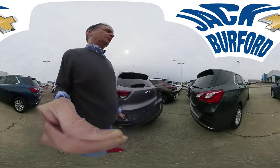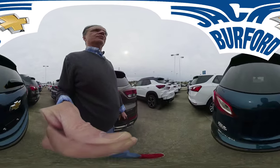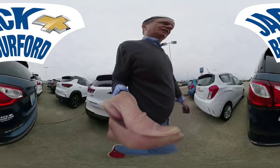LTs, pretty colors — blues, grays — more LTs, Premieres. Go to jackburford.com and select the Equinox of your choice today.